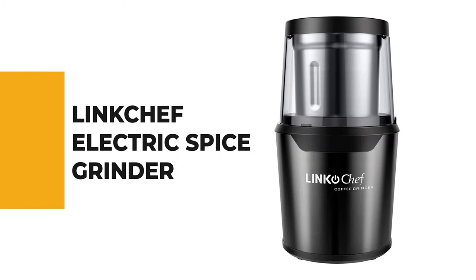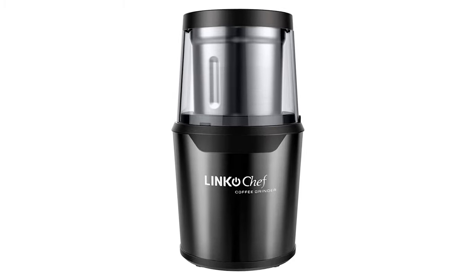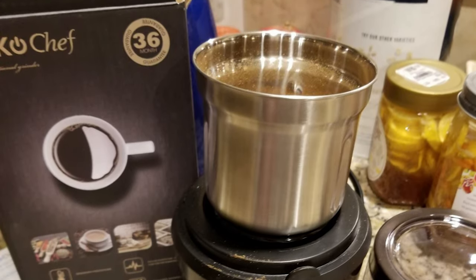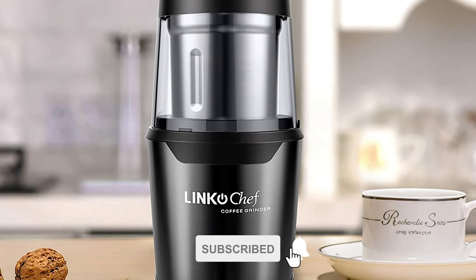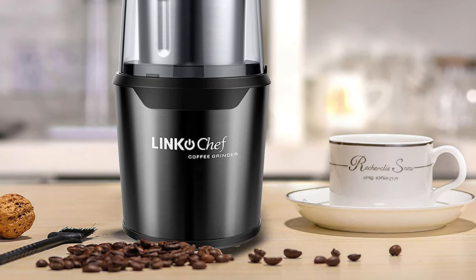The next appliance will make your time in the kitchen so much easier without breaking your bank. Number 8: Link Chef Electric Spice Grinder. Do you need the best spice grinder for your regular use? Link Chef Electric Spice Grinder is the best answer. The container of this grinder is portable and detachable, made with 304 stainless steel. This machine features a 250-watt DC motor to ensure you can grind coffee beans, spices, and lots of kinds of nuts.